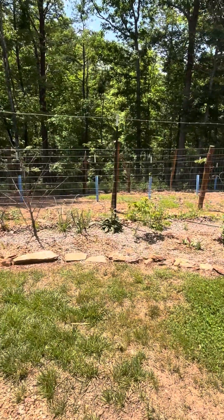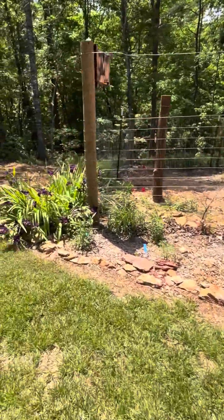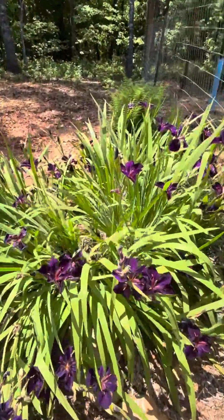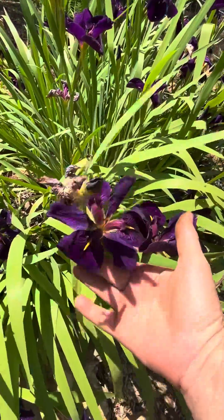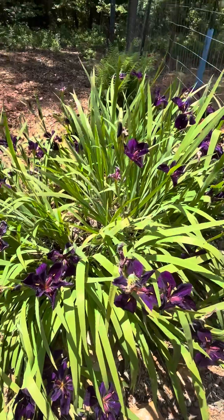Over here is the fence garden — if you didn't see that video, it's a little longer, go watch it. I think it's beautiful. These irises are Japanese irises but they're velvety, such a dark, dark purple — I'm not sure if they're Siberian or Japanese.